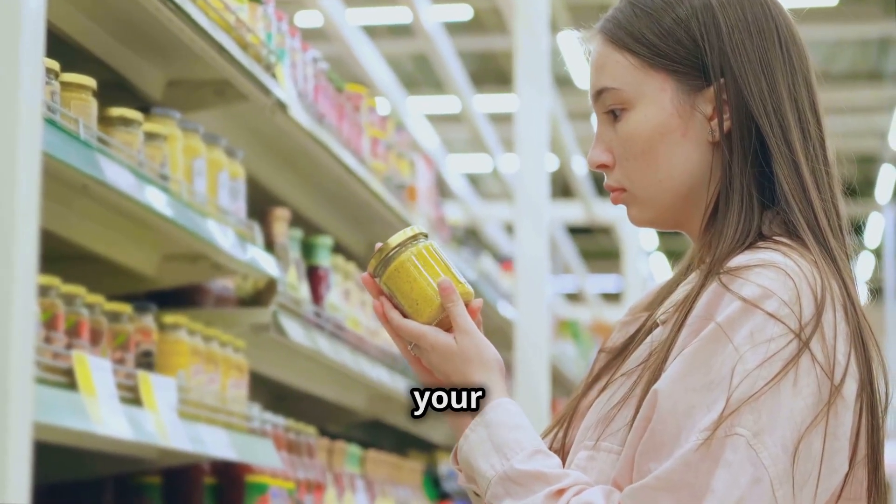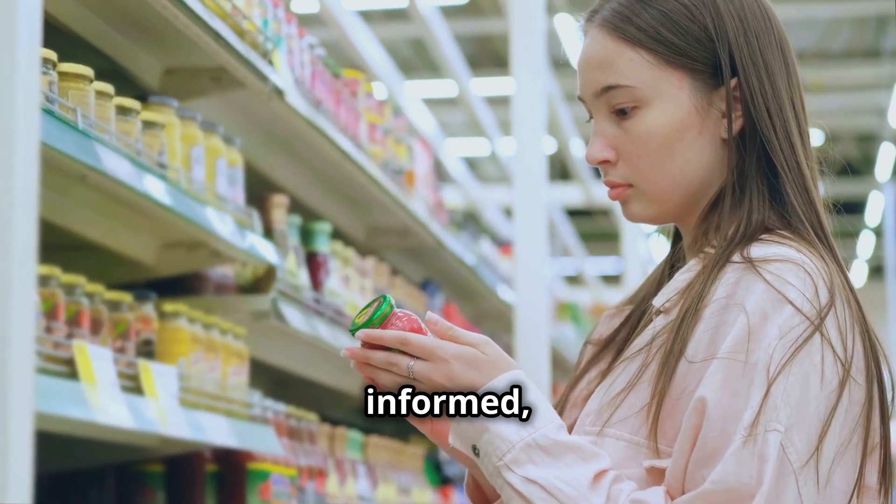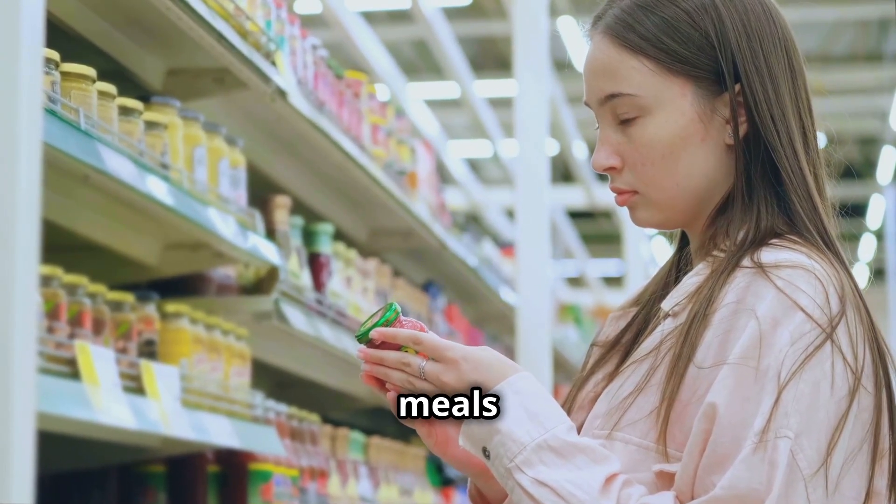Remember, knowledge is power when it comes to your diet. Stay informed, stay healthy, and enjoy your meals with peace of mind.